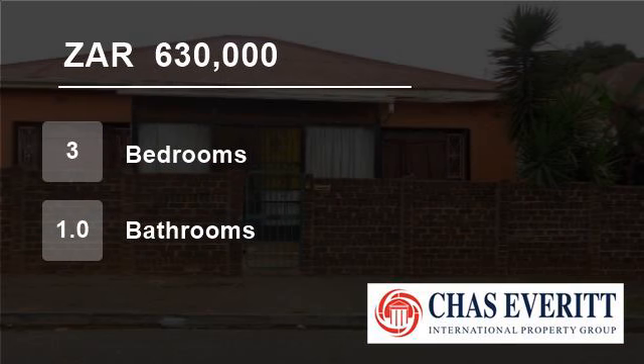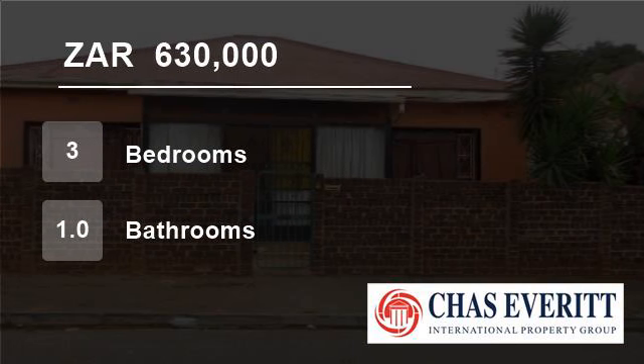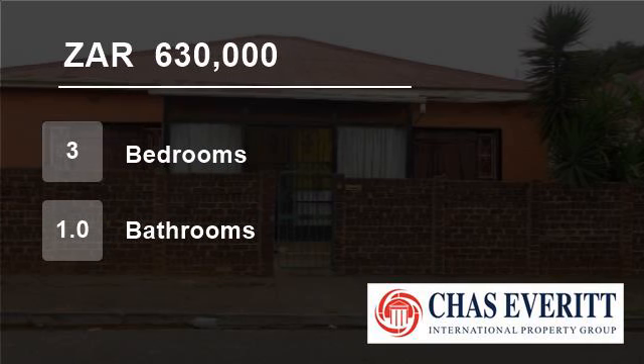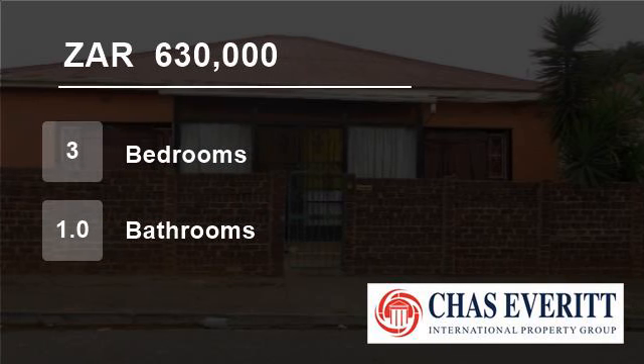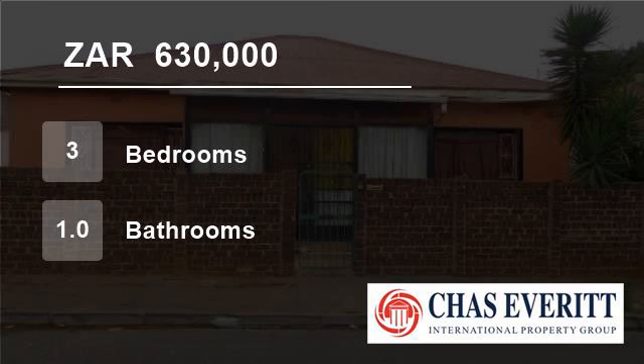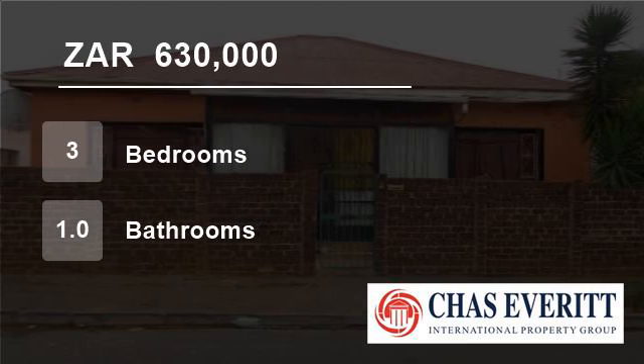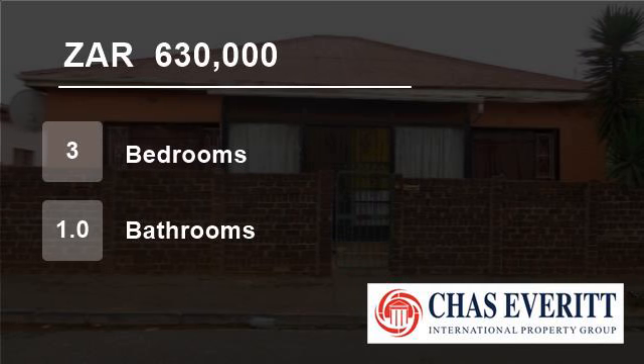Many of the older houses are being bought and restored to their original charm by people who enjoy the character of homes built over a century ago. The average stand size is around 495 square meters. For more information on this property or to arrange a viewing, please contact us.